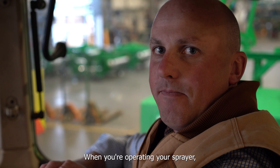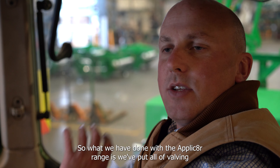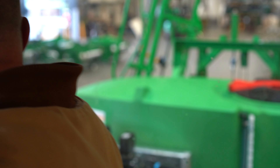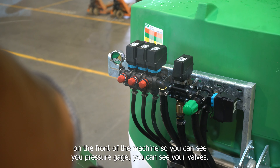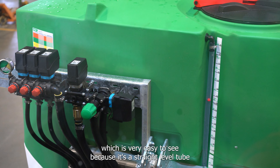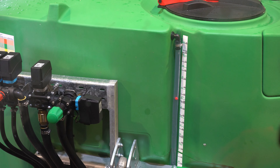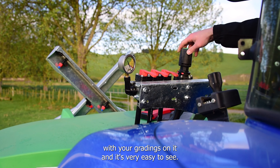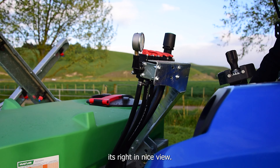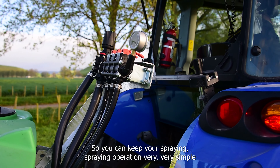When you're operating your sprayer from the cab, you want to be able to see everything happening out there. With the Applicator range, we've put all the valving on the front of the machine. You can see your pressure gauge, your valves, your calibrated return, and the tank level — a straight level tube with gradings, very easy to see. We haven't put valves all over the machine. It's right in a nice clear view to keep your spraying operation very, very simple.